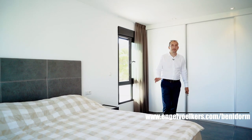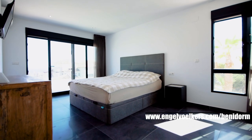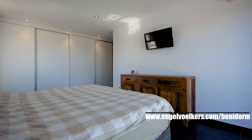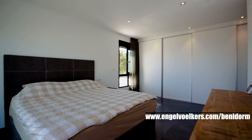Here we're located in the master bedroom. From this master bedroom we have access to an outside terrace. The bedrooms have underfloor heating as well, with a hot and cold air conditioning system by split, and it's very big with built-in wardrobes.